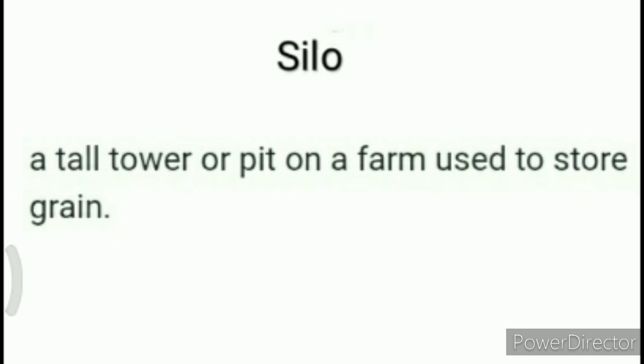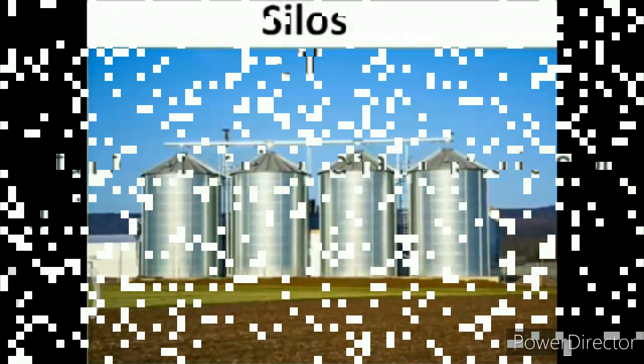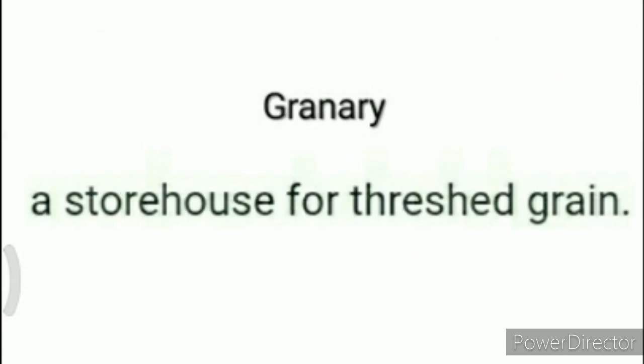Children, you might be thinking about what a silo is. A silo is a tall tower or pit on a farm used to store grain. Now children, let's understand what a granary is. A granary is a storehouse for threshed grain.